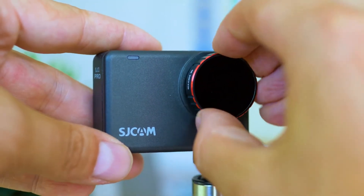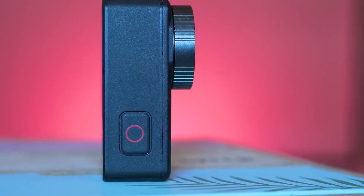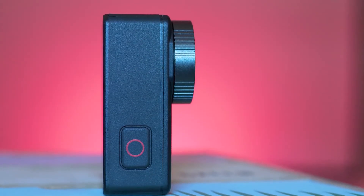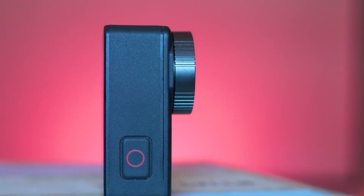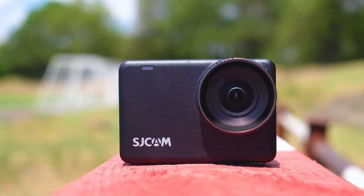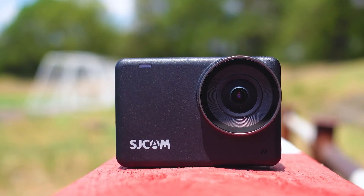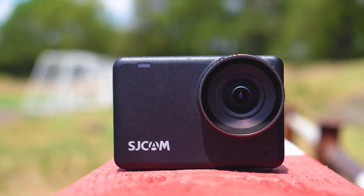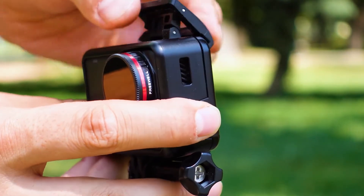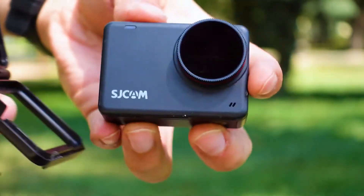The high frame rates also mean this is the camera for slow-mo videos. The smooth running software and the 2.33-inch IPS touch display make for a big and smooth screen with responsive touch. If you're an adventurer looking for an action camera for diverse situations, this SJ Cam Pro is worth looking into. It places itself right between the GoPro and the DJI Osmo Action, considered the current giants of action cameras. Another perk is its 1300mAh battery, making it the device to take out with you on your journeys.